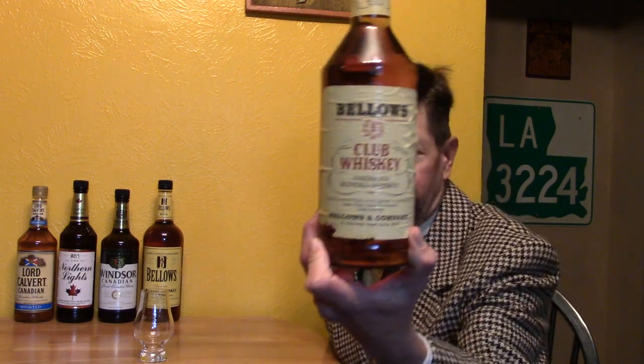It says the straight whiskeys in this product are four or more years old — 20% straight whiskey and 80% grain neutral spirits. It's pretty dark; maybe they add caramel color to it, I don't know. Bellows and Company, an honored name since 1830 — that is a true story. The Bellows Company was not distillers but really liquor merchants, established in 1830.